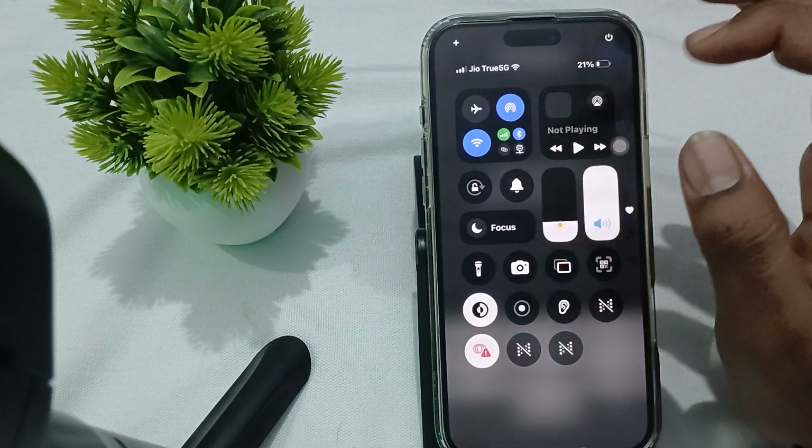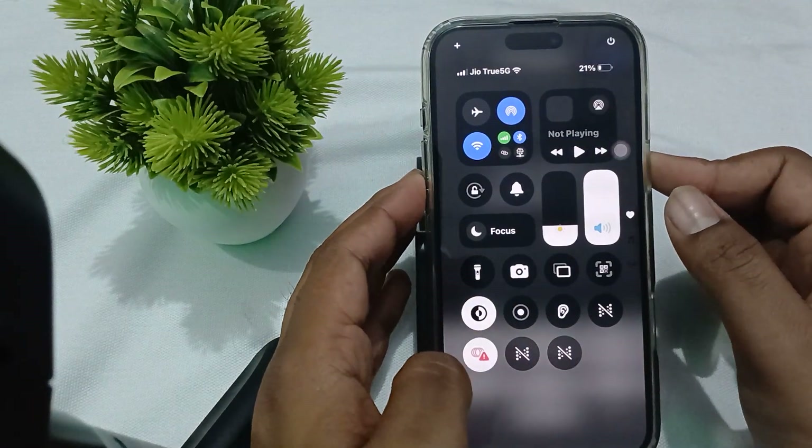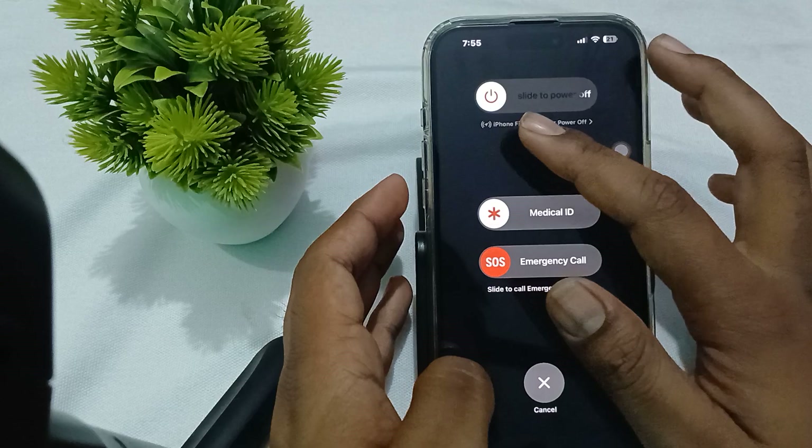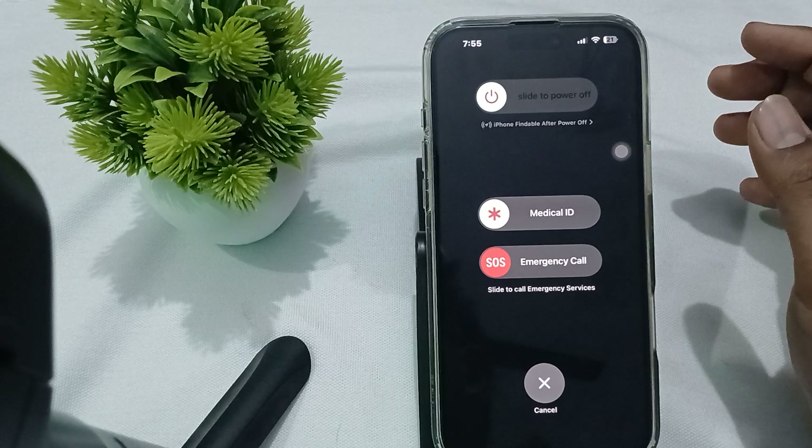If the problem still persists, try to restart your phone. To restart, press the volume down button and the power button simultaneously. When you see the slide to power off option, slide to power off, and then restart your phone again.